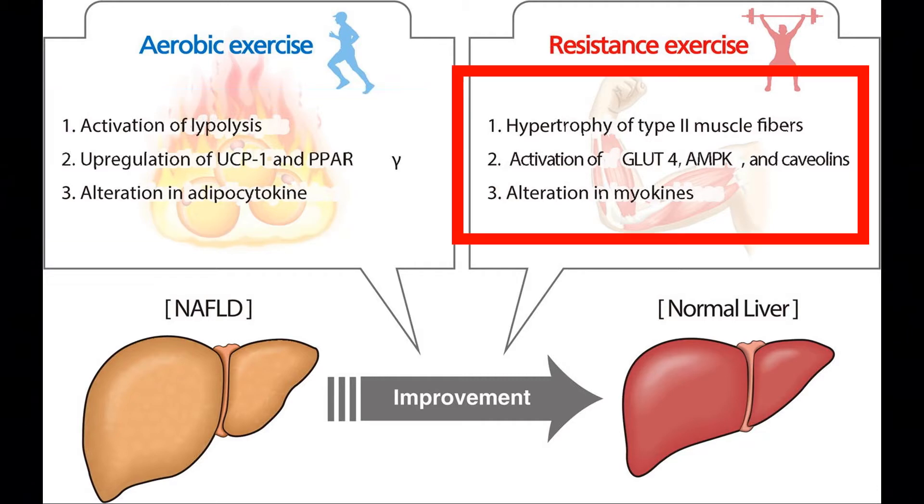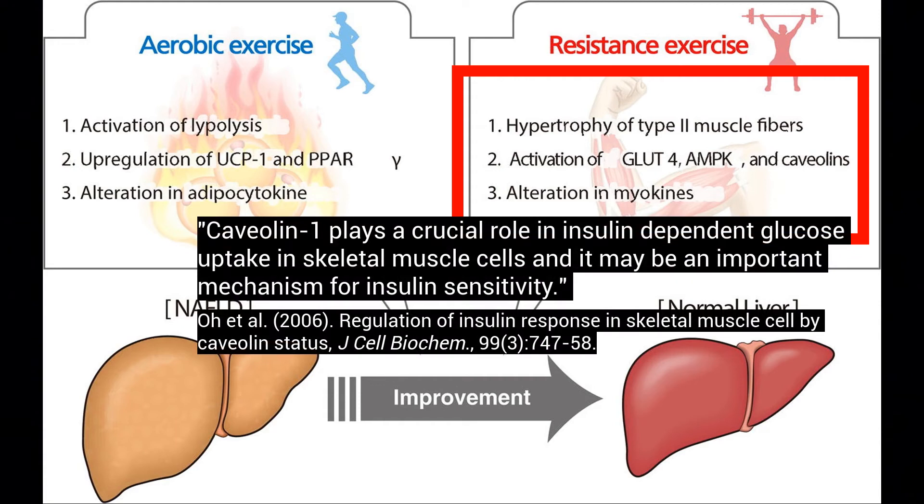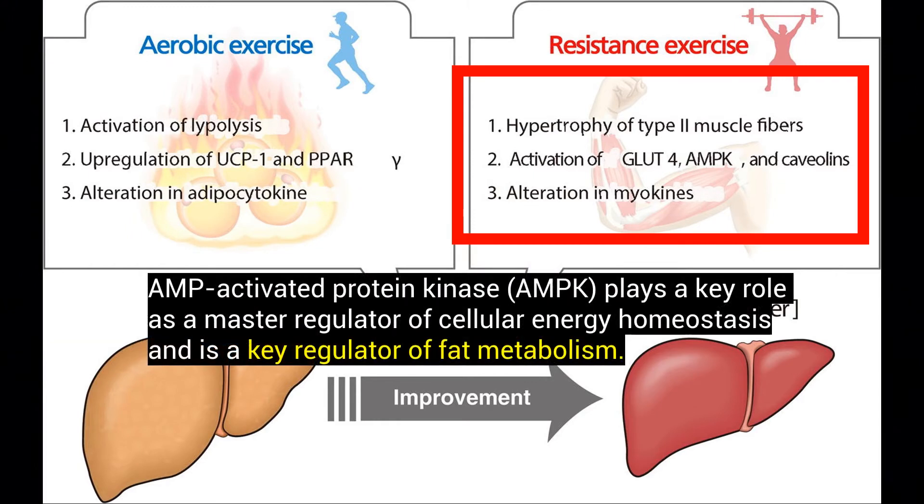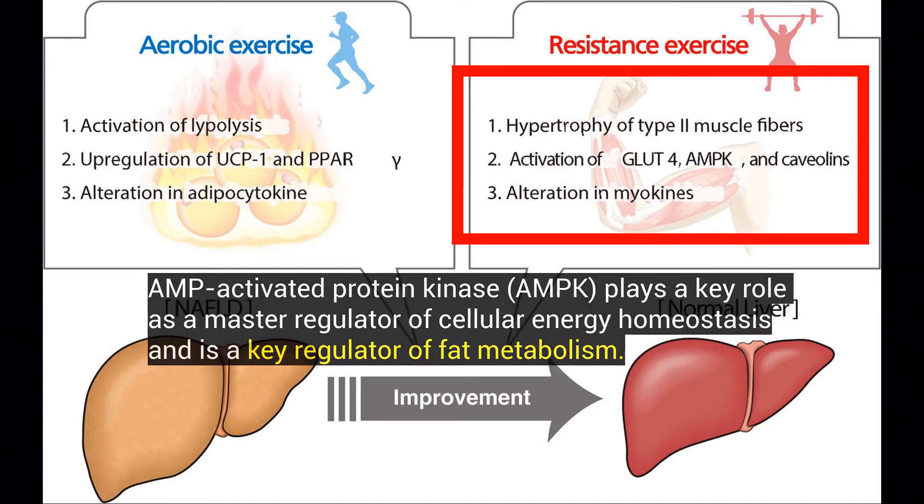Resistance training helps to obviously hypertrophy the muscles, which increases insulin sensitivity. This is a result of the activation of GLUT4. There's also a protein involved in insulin sensitivity, and then you have AMPK, which I've talked about in previous videos — this is like the gateway to catabolism or fat loss.